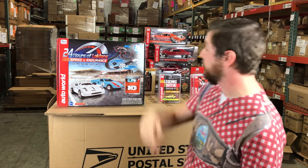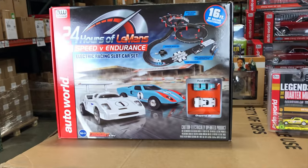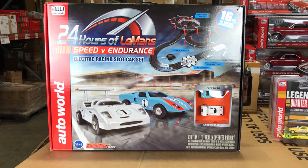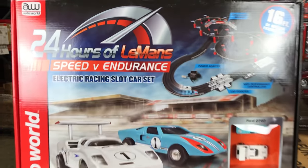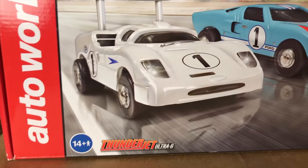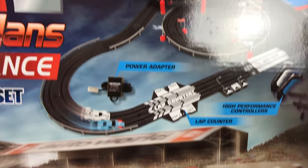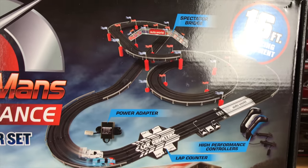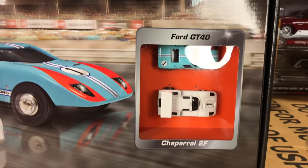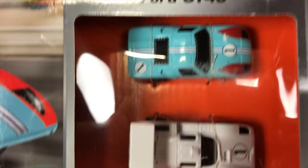Next, for slot cars, we've got a really neat new set — the Thunderjet 24 Hours of Le Mans Speed vs. Endurance set. This is a 16-foot-long Thunderjet set with high-speed controllers and a lap counter. The real neat thing are the cars: you've got the Ford GT40 versus the Chaparral 2F. It's been a while since we put a Chaparral 2F out. You can see through the window box to see the actual cars inside.